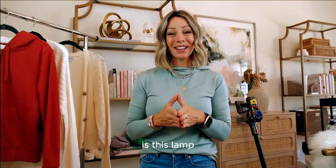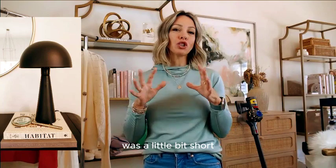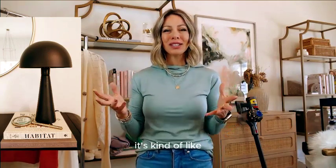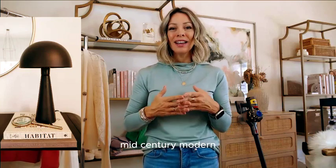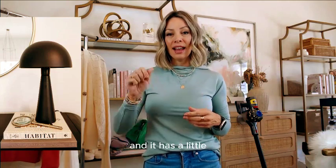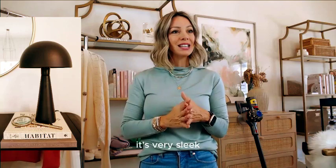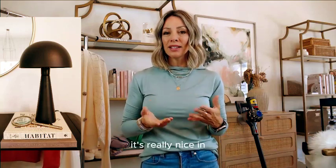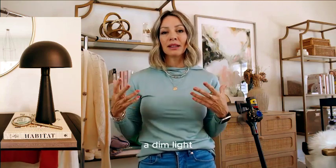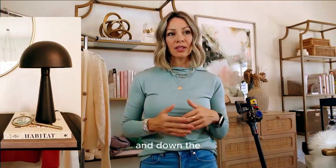How cute is this lamp? I bought it for my living room but felt it was a little short, so I put it in the upstairs hallway. It's kind of mid-century modern, on deal for $51 — a major sale. It has a little toggle switch and it's very sleek and minimal. It's really nice in our hallway: we turn it on in the evening for a dim light instead of bright overhead lights when we're going up and down the stairs.